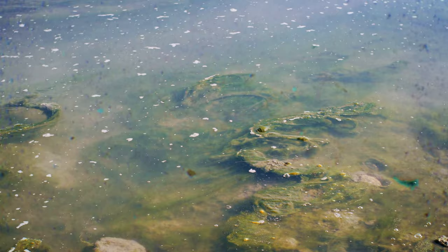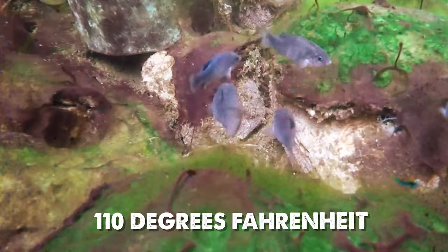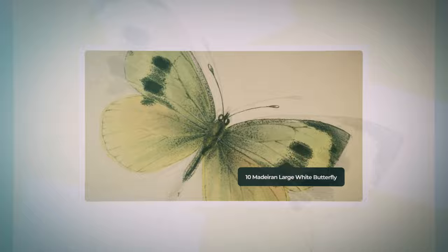Measuring 1 to 1.5 inches, the males displayed bright blue hues during breeding. Cyanobacteria formed their primary diet, and survival in water temperatures exceeding 110 degrees Fahrenheit showcased their remarkable adaptability.